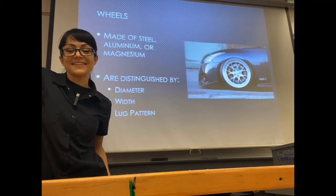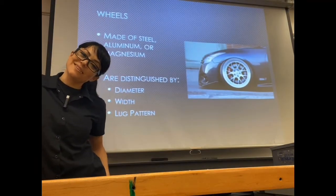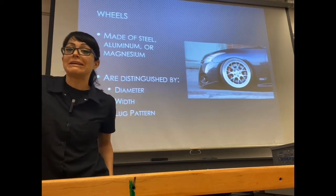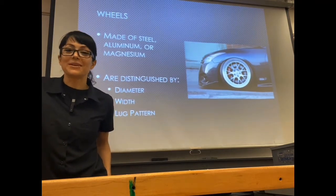Howdy everyone. Welcome back to class. Today we're going to talk about tires and wheels. The first and most important thing to talk about is the difference between tires and wheels.